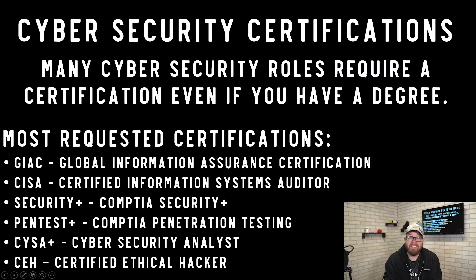For cybersecurity certifications, many roles will actually require a specific cert even if you have a degree and experience. For example, the US government requires a Security+ just to get into their IT department. Some of the most requested certifications are: GIAC (Global Information Assurance Certification), CISA (Certified Information Systems Auditor), CompTIA Security+, CompTIA Pentest+, CompTIA CySA+ (Cybersecurity Analyst), and CEH (Certified Ethical Hacker).